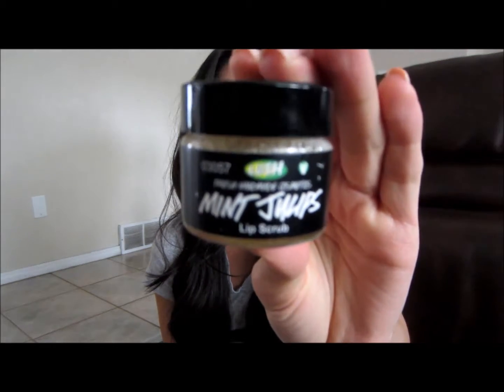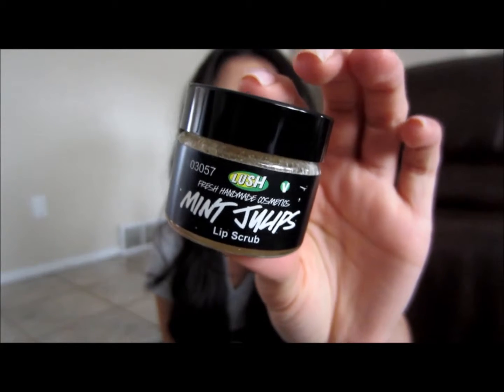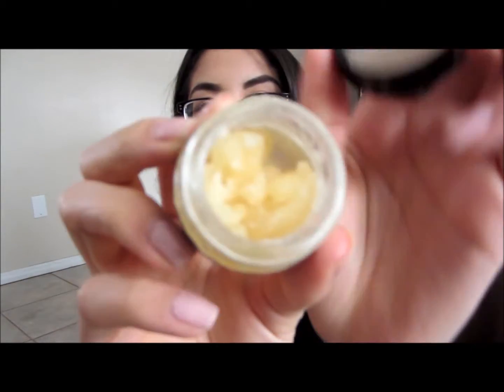I'll start off with this — the Lush Lip Scrub. I think I mentioned this in a favorites a while ago. This thing is amazing, especially during the winter when your lips get chapped and all crusty. This stuff is awesome. I probably use it like two to three times a week, depending on how dry my lips are.